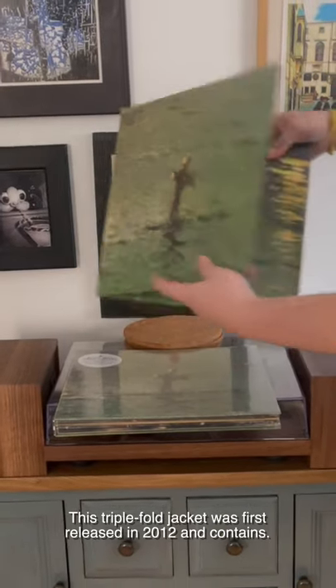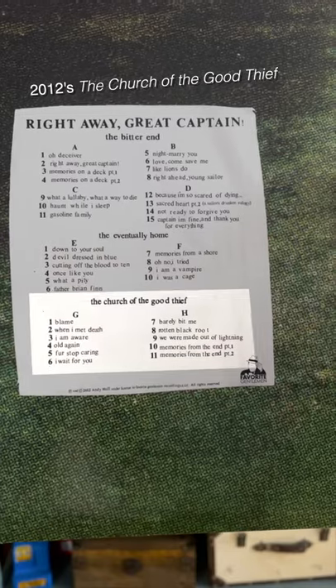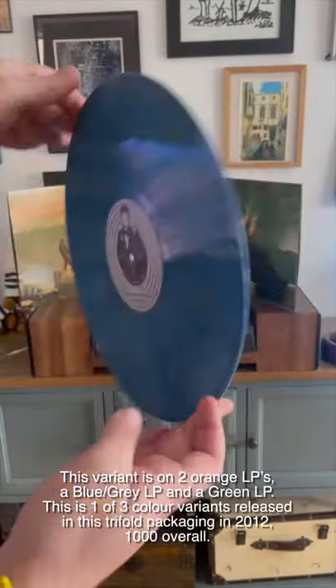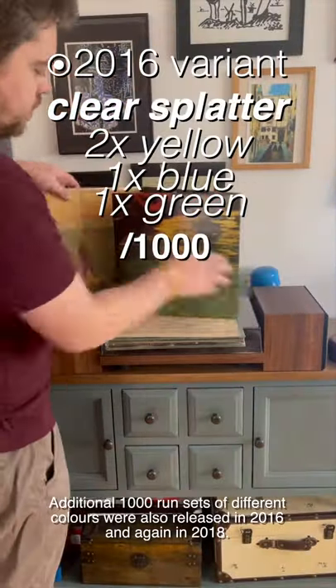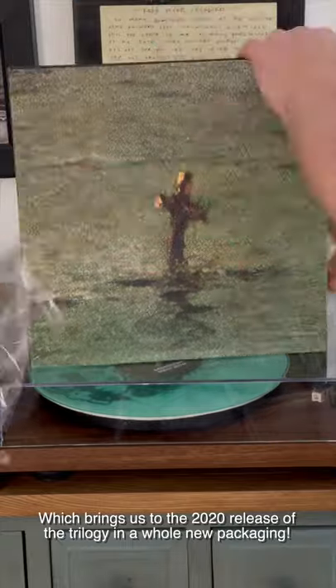This triple-fold jacket was first released in 2012 and contains 2007's The Bitter End, 2008's The Eventually Home, and 2012's The Church of the Good Thief in a four-record set. This variant is on two orange LPs, a blue-gray LP, and a green LP. This is one of three color variants released in this trifold packaging in 2012 — a thousand overall. Additional thousand runs of different colors were also released in 2016 and again in 2018, which brings us to the 2020 release of the trilogy in a whole new packaging.